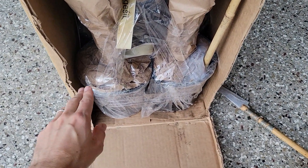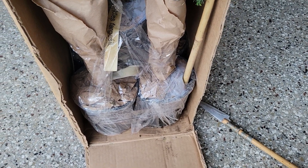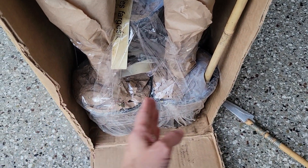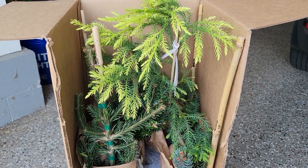ForestFarm.com uses a different system where they use cardboard across here and kind of create a little box that's taped to the bottom. Wilson Brothers Gardens.com uses a cardboard cutout attached to the sides of the box with big staples to keep them from moving, but they all do a pretty good job. Naturehills.com does a good job as well.